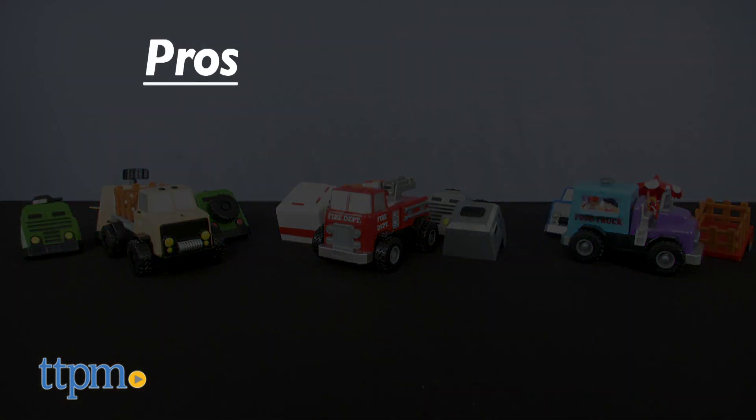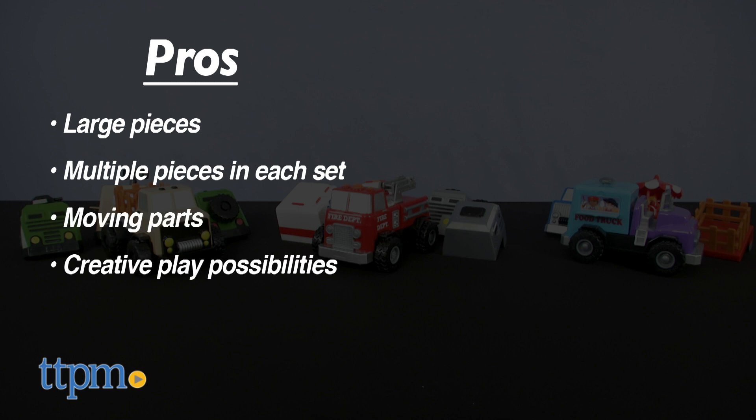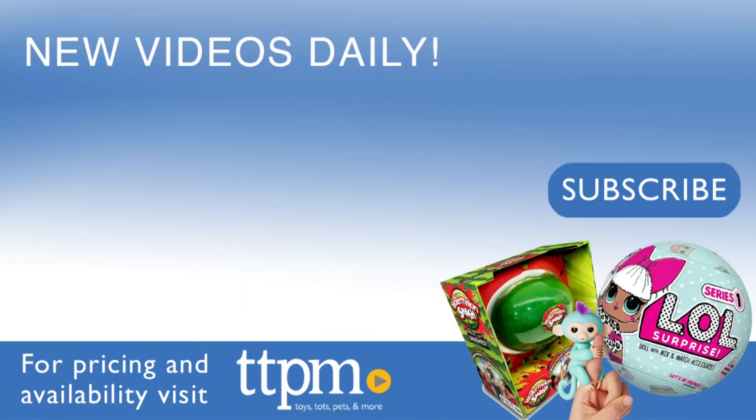Let's recap the pros: large pieces, multiple pieces in each set, moving parts on some of the pieces, and creative play possibilities. I don't really have any cons, so I give these toys four stars. For where to buy and current prices, visit TTPM and subscribe to our YouTube channel for more reviews every day.